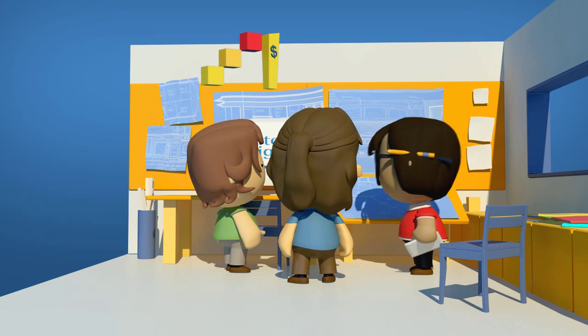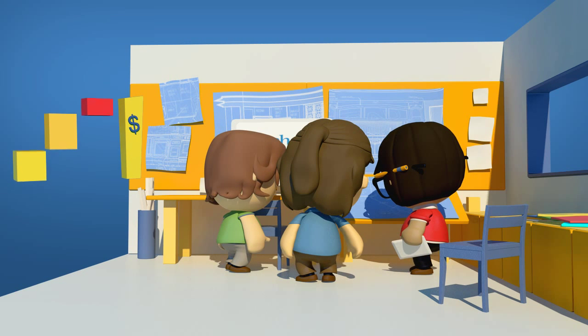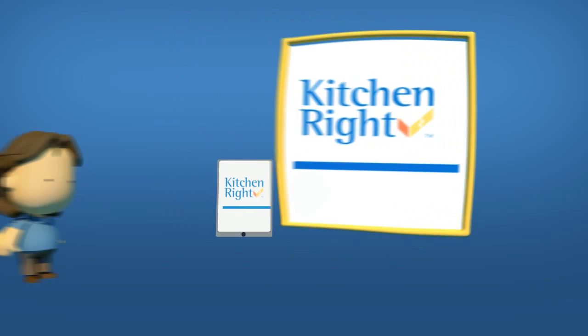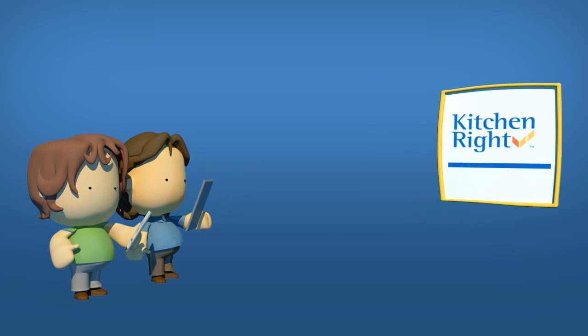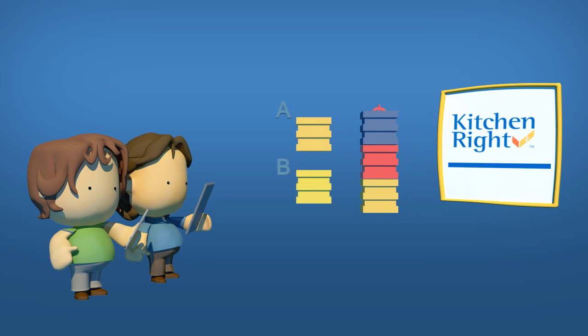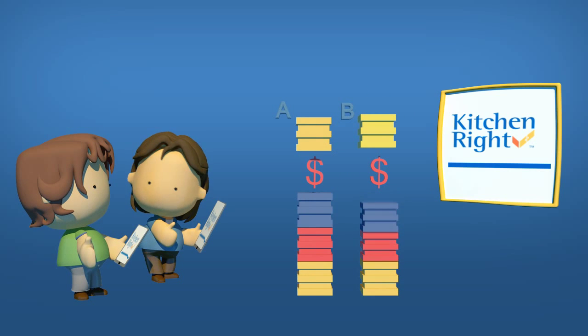While homeowners work with professionals to add detail to their kitchen design, they work with Kitchen Right to add detail to their budget plan. Homeowners can use Kitchen Right alone, using the selection guide to understand key budget options, budget tools to clearly record choices, and the compare function to compare alternatives.